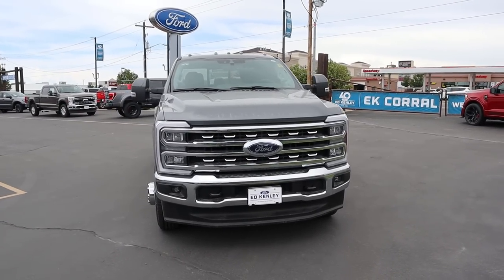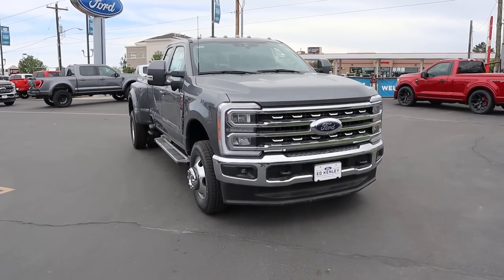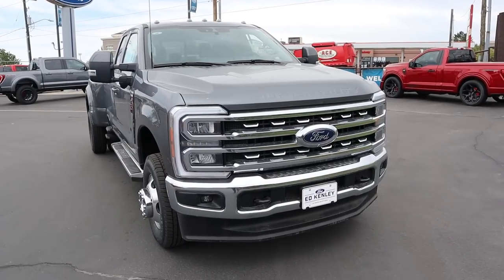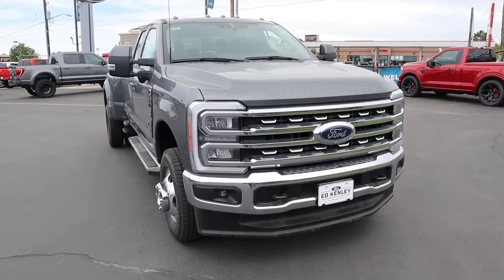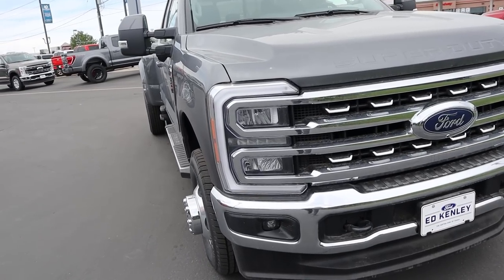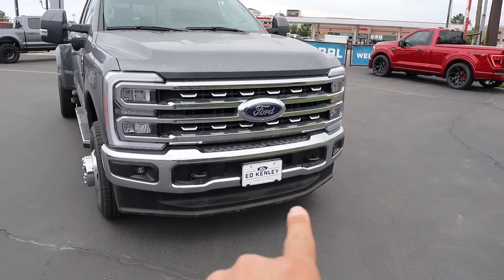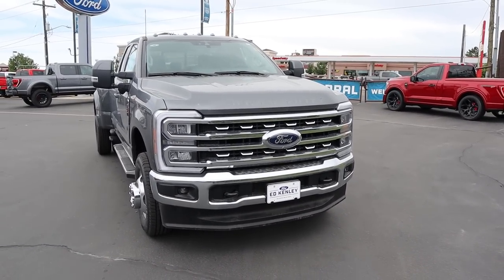Before we move forward with the review, if you want to see more videos just like this, I recommend you subscribe because I post content every single day. I've already reviewed several new Super Duties, so I'm just going to go over some highlights on this particular truck. First off, this is built off of a Lariat, so we've got the upgraded LED headlights, as you can see. And then we do have tow hooks, fog lights, and then we've got the new air dam, which is absolutely enormous.